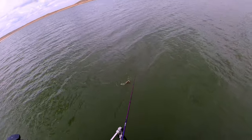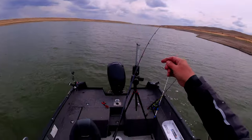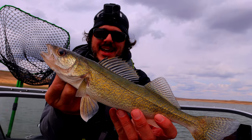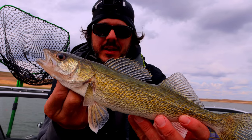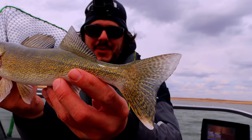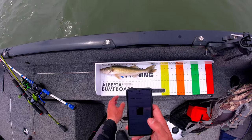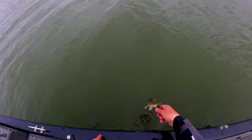It's a walleye! Come on in baby — yeah, that's what I'm talking about. It may not be big but it's nice and healthy — that's a nice healthy one. Much better than the last walleye I got at this lake. This guy is really nice and healthy. Going back in!